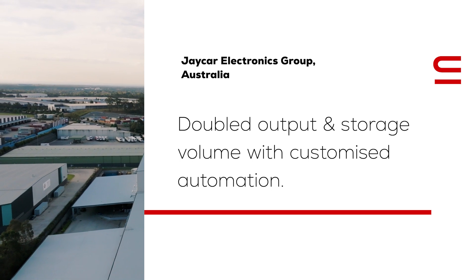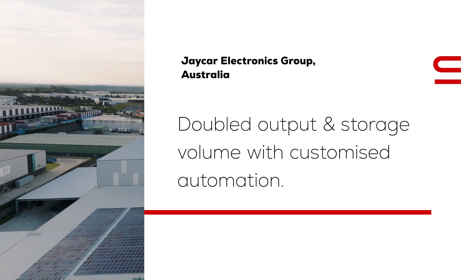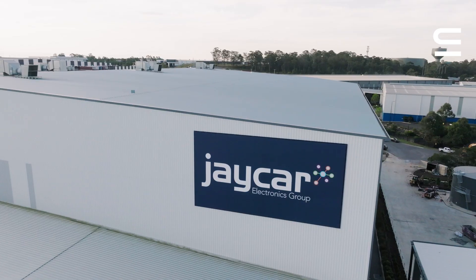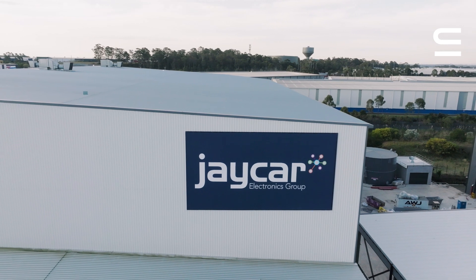100% Australian owned, Jaycar Electronics Group is a leading electronics retail household name, operating in over 177 stores across Australia and New Zealand.